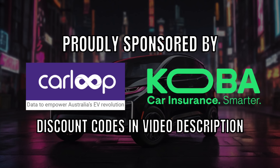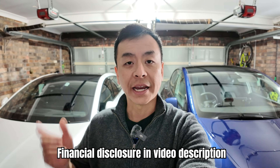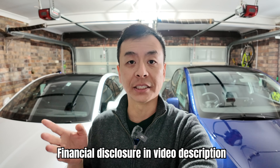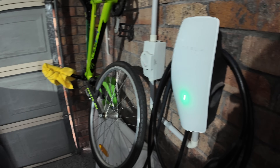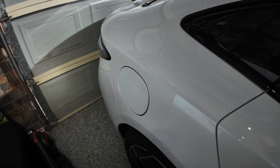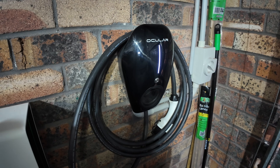Ludicrous Feed is proudly sponsored by CarLoopidata and Cobra Car Insurance. Welcome to my garage! Today I'm going to talk about how I charge our two electric vehicles here in Sydney, Australia — my white BYD Seal and our blue Tesla Model Y. For the Tesla Model Y I use a Tesla Gen 3 wall connector, and to charge my BYD Seal I use the Ocula IQ Home solar charger from EVSE Australia.